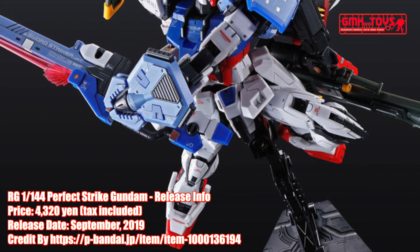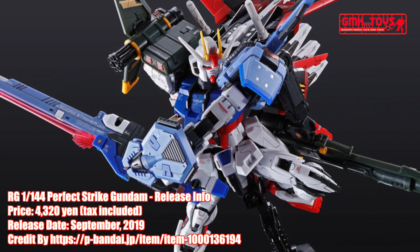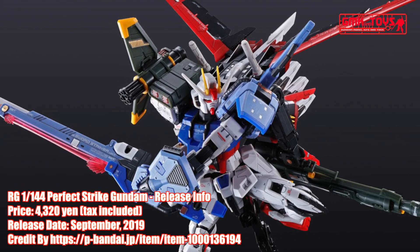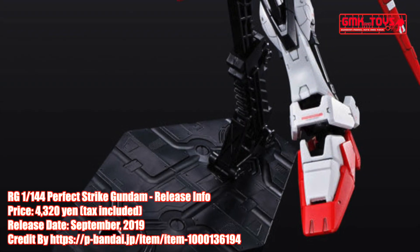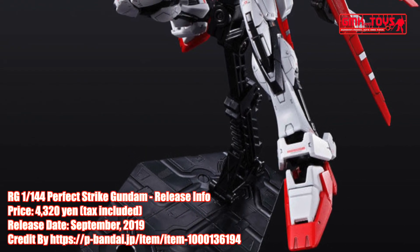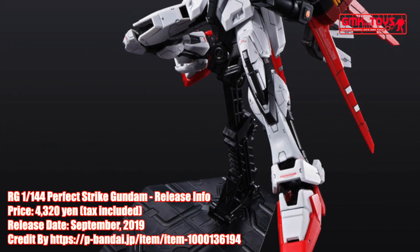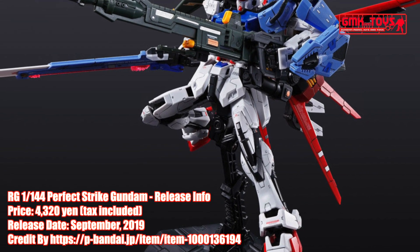Accessories of RG-1 144th Perfect Strike Gundam: Beam Rifle, Shield, two Armor Schneider, two Beam Saber, four Battery Pack, Schwartz II or 15.78m Anti-Shift Sword, Panzer Eisen Rocket Anchor, Midas Messer Beam Boomerang, and an I-320mm Hyper Impulse Beam Cannon.